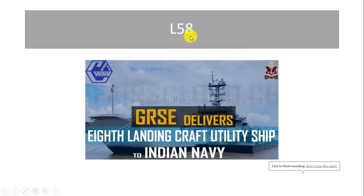The Indian Navy inducted a Landing Craft Utility ship L-58 at an event in Port Blair. It is the 8th and last of the Landing Craft Utility Mark IV class ship.